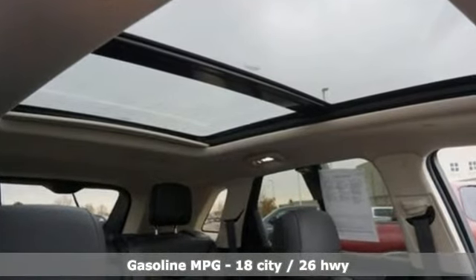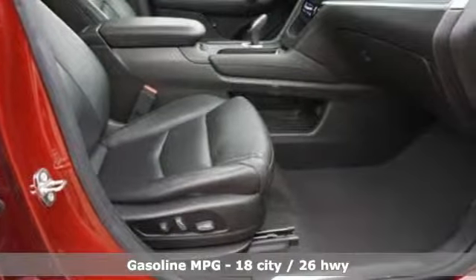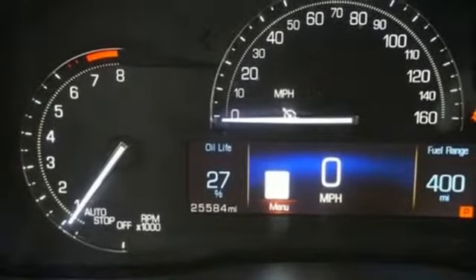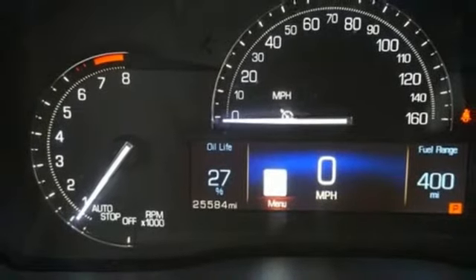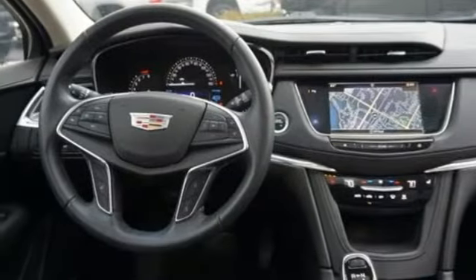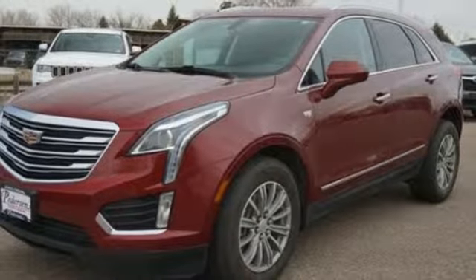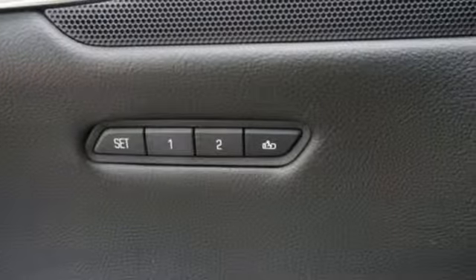V6 engine, adaptive suspension, streaming audio, doors and push button start proximity key, front heated leather bucket seats, auto-dimming rear view mirror, external memory control, Wi-Fi hotspot, dual zone climate control, front and rear parking sensors and power tilt-down heated mirrors.